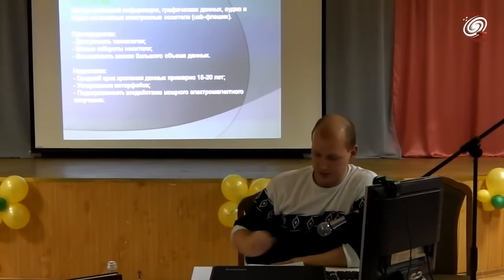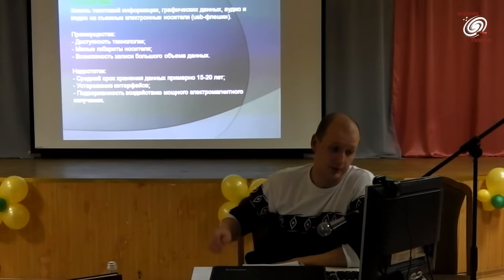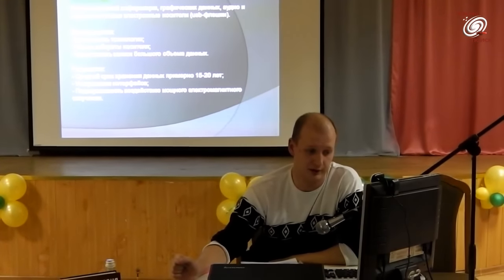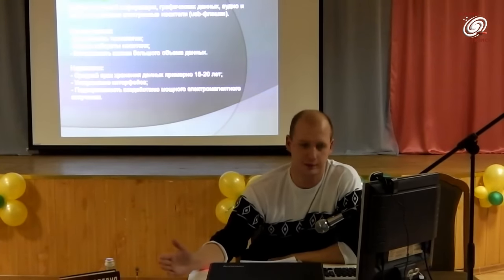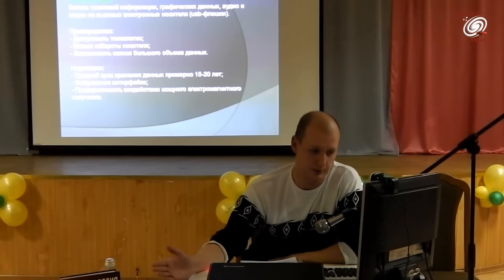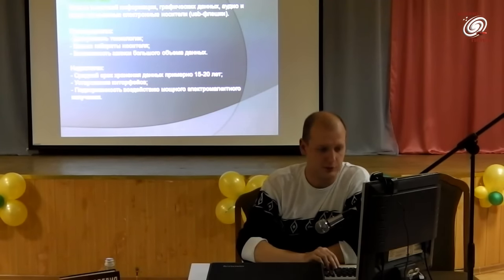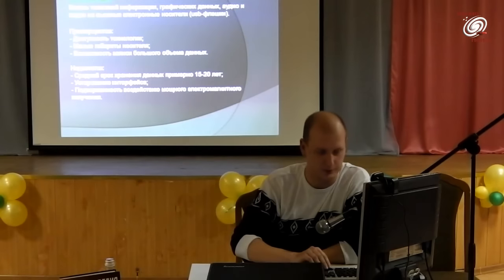Ещё один недостаток — подверженность мощному электромагнитному излучению. Если произойдёт выброс мощного поля, это может повредить информацию. Будем надеяться, что капсула, закопанная под землёй, находится под защитой.